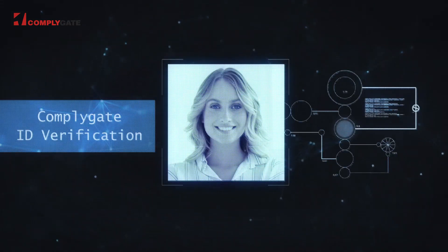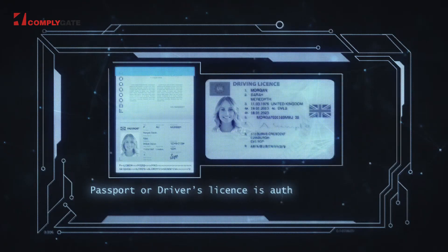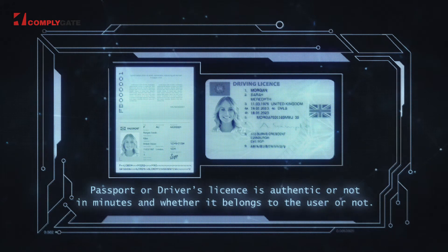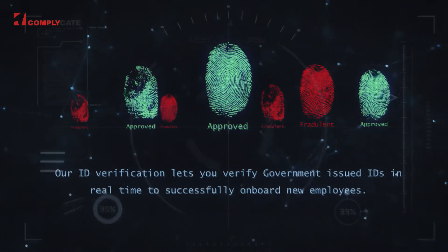ComplyGate ID Verification. ComplyGate uses AI and machine learning to determine if a passport or driver's license is authentic or not in minutes, and whether it belongs to the user or not. Our ID verification lets you verify government-issued IDs in real-time to successfully onboard new employees.